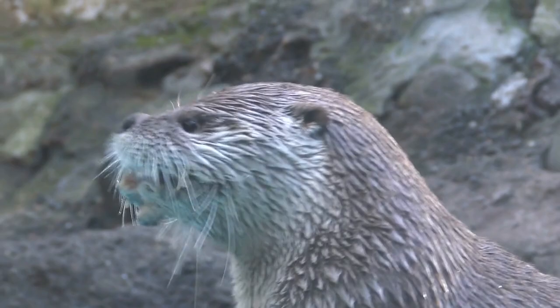Otters are carnivores and feed primarily on fish, although they may also eat crustaceans, mollusks, and other small prey.